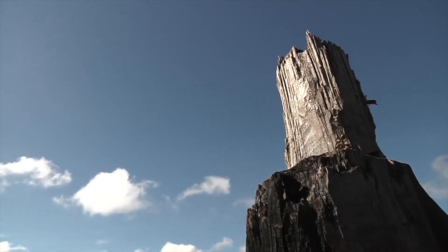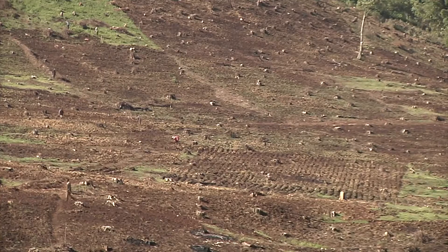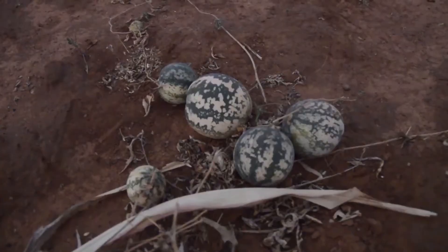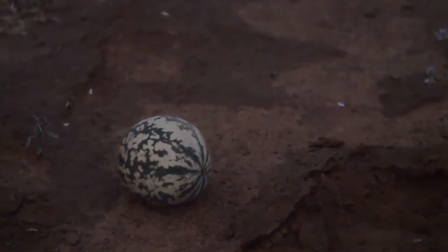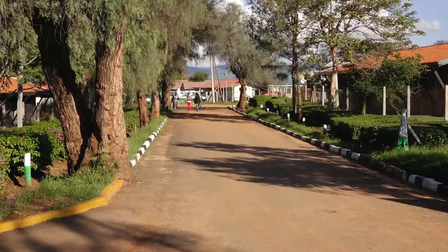Machakos County, about 60 kilometers from Kenya's capital Nairobi, is an area known for its semi-arid climate, making for challenging conditions for growing crops due to inadequate rainfall. In Katumani village, however, a breakthrough has been reached.